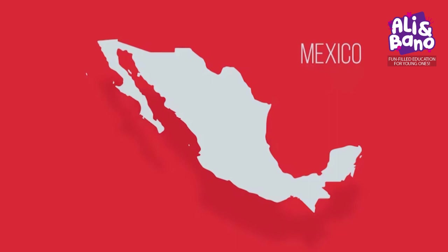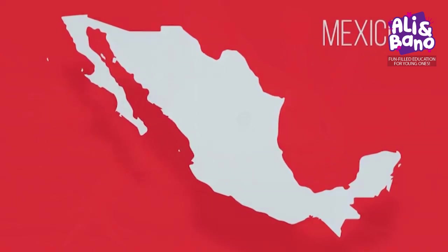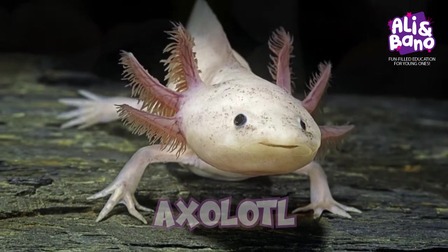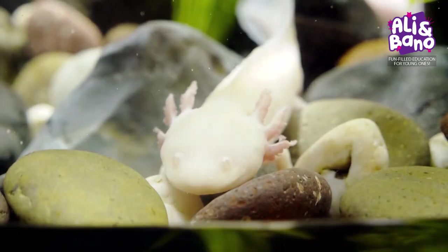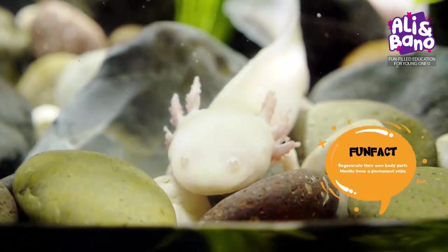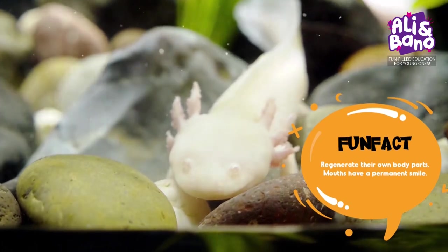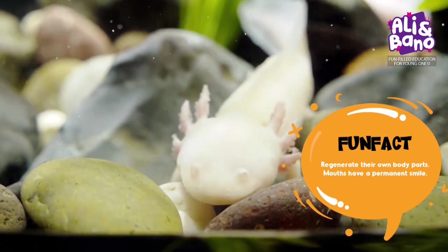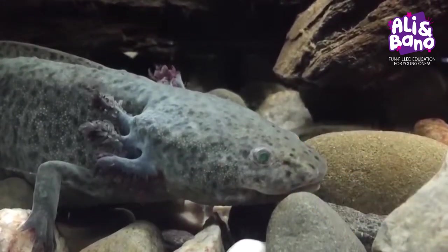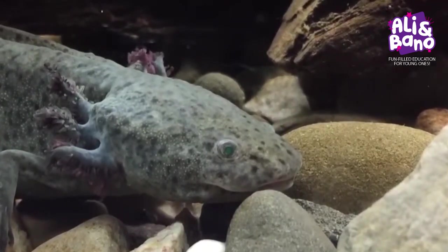Our first stop on this wild journey takes us to the mysterious waters of Mexico. Meet the axolotl salamander. These little amphibians spend their entire lives underwater and have the amazing ability to regenerate their own body parts. That means if they lose a limb, they can grow it back and stay young throughout their lives. Their mouths have a permanent smile.